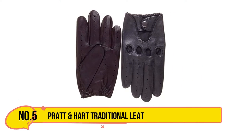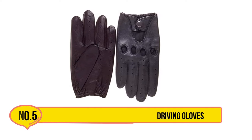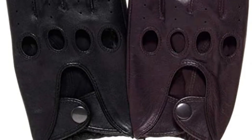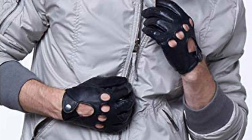Our last choice is Pratt & Hart Traditional Leather Driving Gloves. These men's leather driving gloves feature a timeless and classic design. The first thing to note is that they are genuine leather, which is fine-grained and incredibly soft. Thicker, tougher leather often needs to be worn in, and the first few times you wear those types of gloves they may be uncomfortable as they adapt to the specific size and shape of your hands.